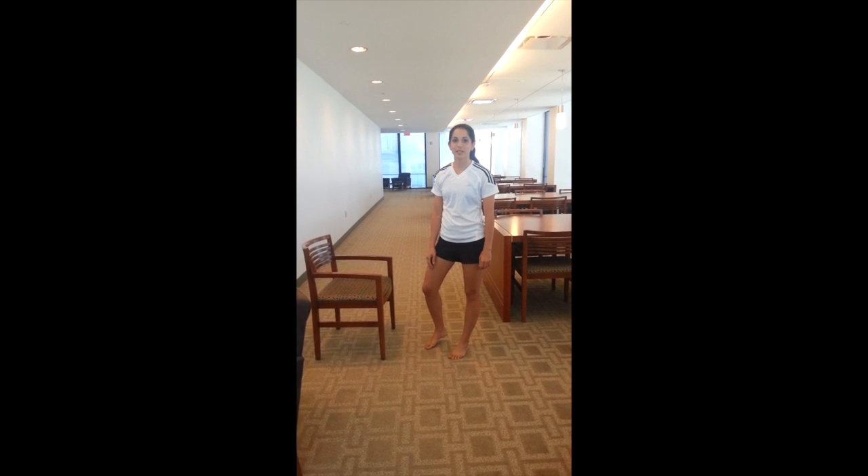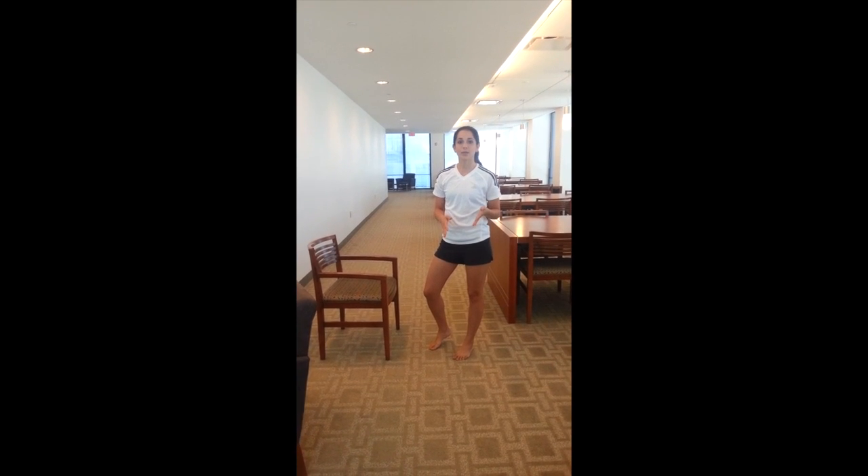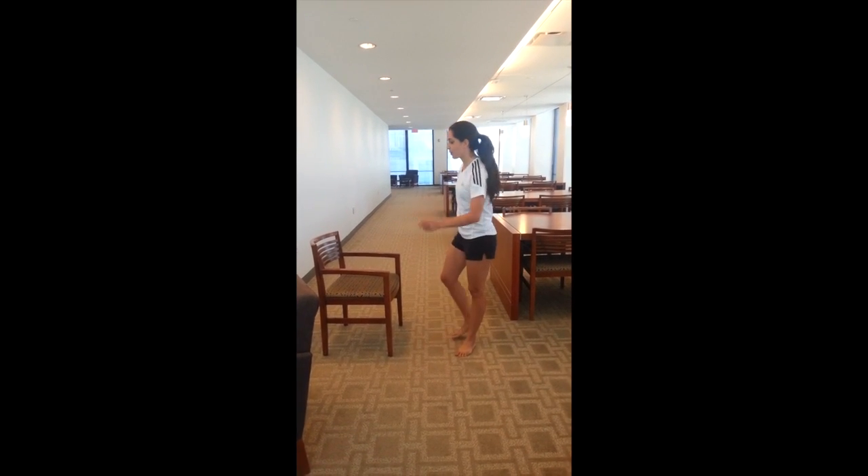Today we're at Villanova Law this morning and we're doing the library workout, where you can put in a high-intensity workout in just a couple of minutes. We have a 12-minute circuit just for you.